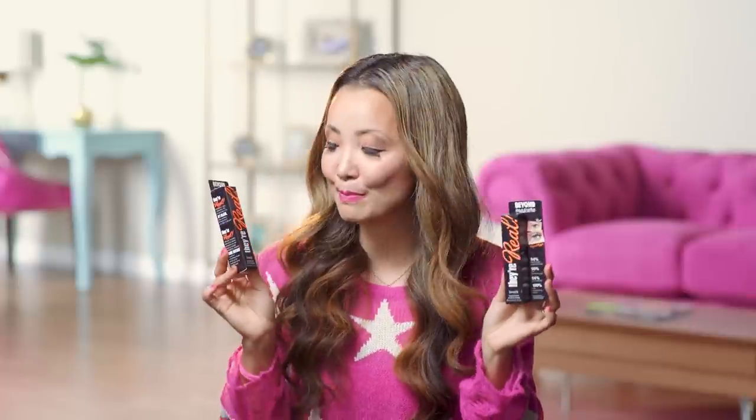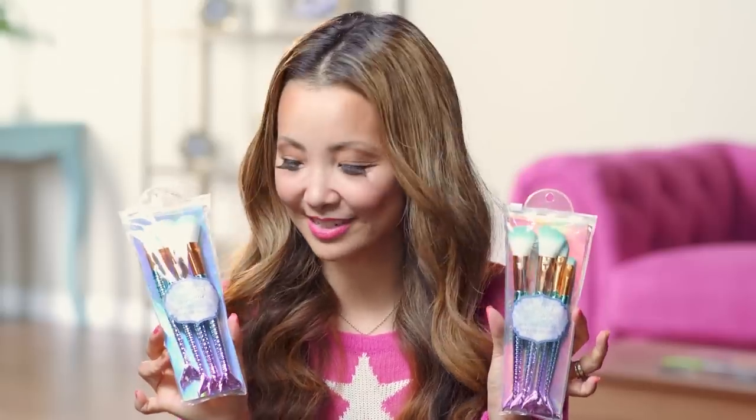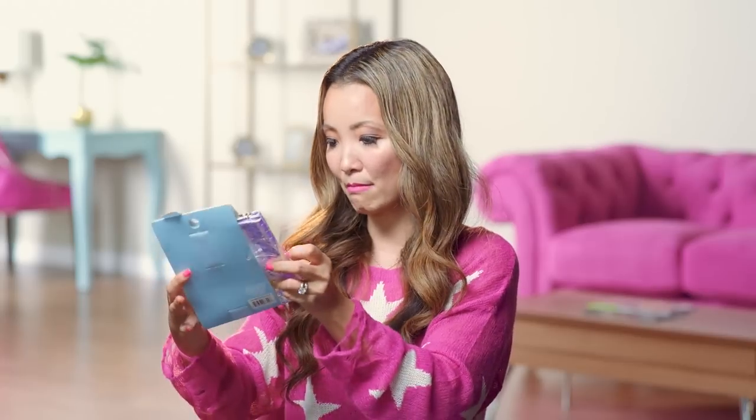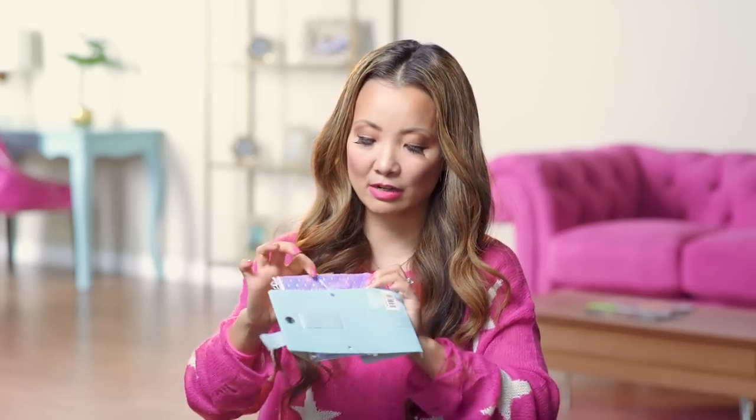And we have one of my favorite mascaras, the Benefit They're Real Mascara — they really make your eyelashes look like fake lashes. Mermaid Makeup Brushes — I love these. And speaking of mermaids, we have some cute cosmetic bags that come in a pack of two. There's a little one in the front you can use as a coin purse, and a bigger iridescent one in the back.